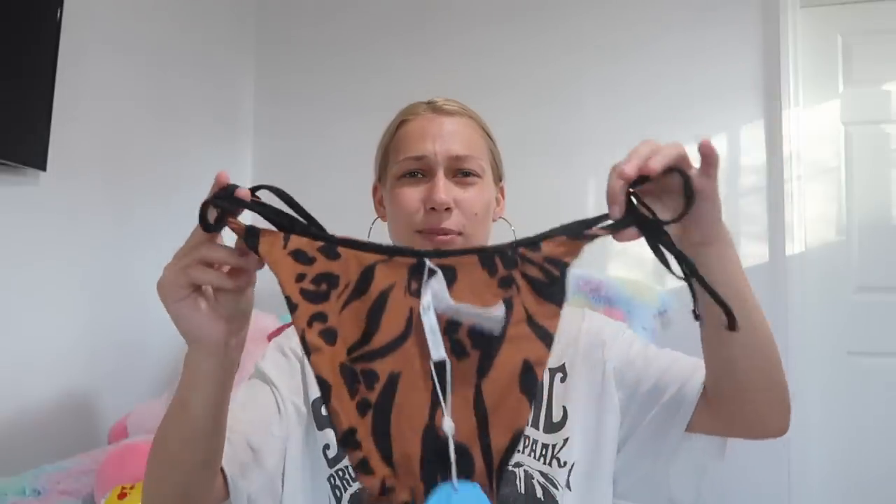This next one looks like it's the same style as that green one but just in a different pattern. I really like how the brown and black look together. These bottoms look perfect — this is my favorite style of bottoms, so I'm super excited about this one. I feel like there are pads in here and they are removable, which is good because I like that there's the option. Sometimes you can see the outline of the little pad and it's like, what? Let's go try this on.